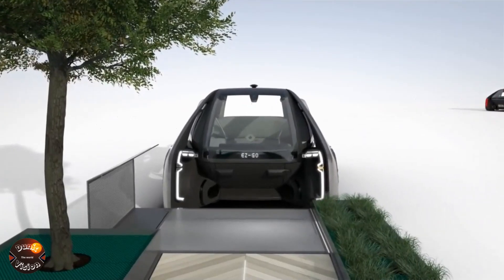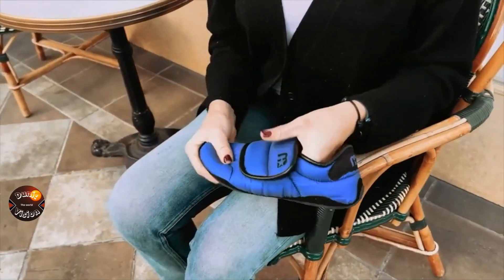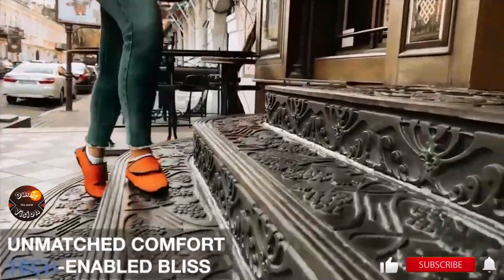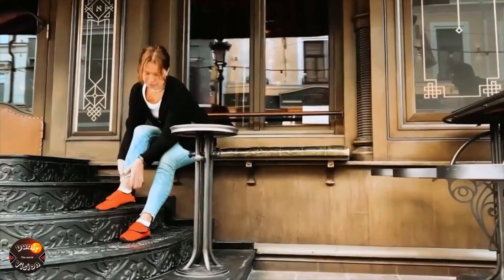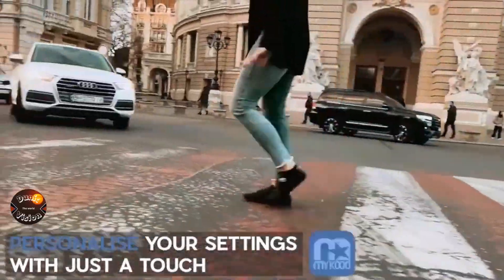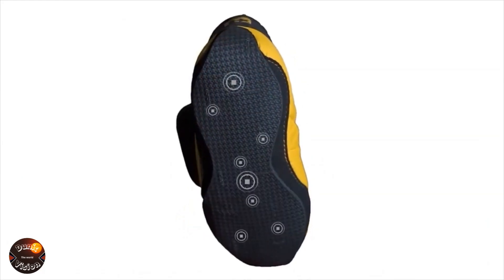MyGood Shoes. In this final topic of the video, imagine slipping into a pair of shoes that not only take you where you need to go, but also care for your feet in a completely new way. MyGood Shoes are high-tech footwear that connect to your smartphone, allowing you to adjust vibrations for easing discomfort and enhancing foot wellness. Perfect for long journeys, they help reduce swelling, promote blood circulation, and prevent those common muscle aches. Available in various styles and colors, these shoes are on pre-sale for $150 with delivery set for November 2024. Each shoe is equipped with eight vibration motors, totaling 16 per pair, all controlled directly through your phone. They also come with breathable insoles and a mesh laundry bag for easy cleaning. MyGood Shoes are the ultimate blend of comfort and technology, ready to change the way you care for your feet.